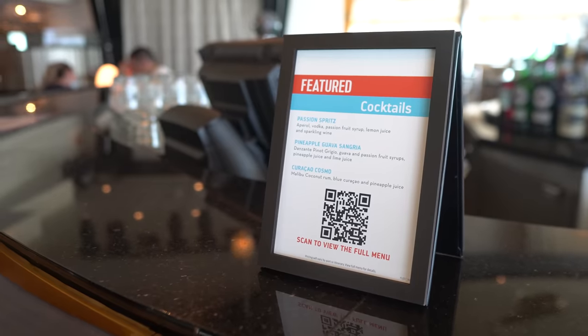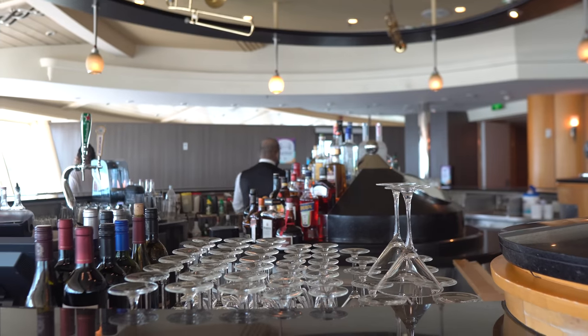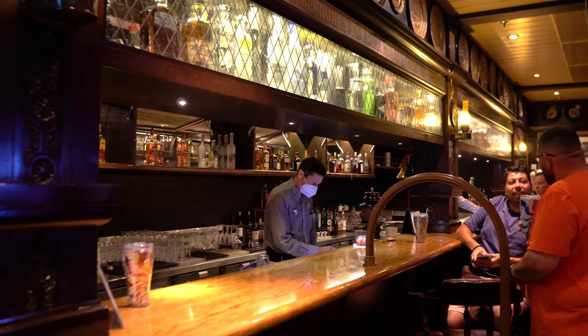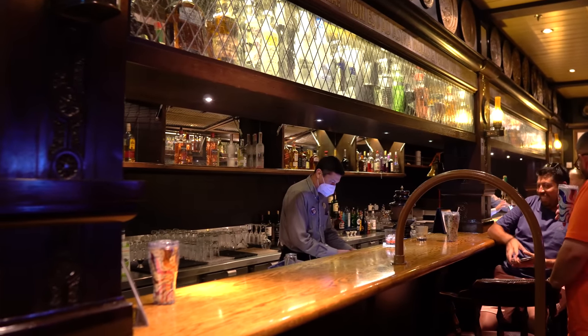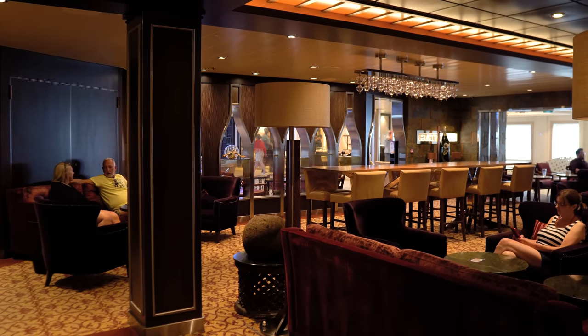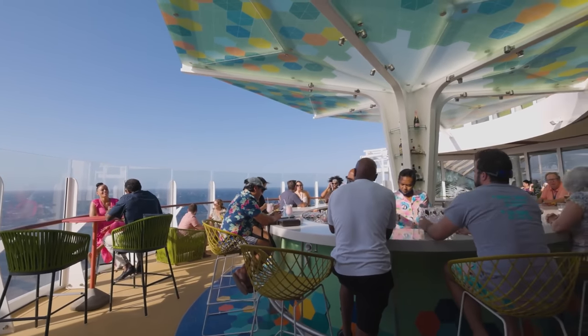I had two concerns going into this plan. Number one, I was worried I was going to run up a giant bill and would have been better off getting a drink package. Number two, I was worried I'd be holding myself back — knowing I didn't have unlimited drinks, I might not order drinks at the same cadence as I would with a drink package.